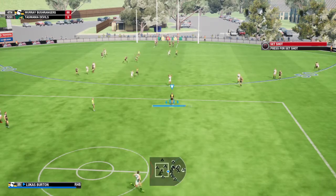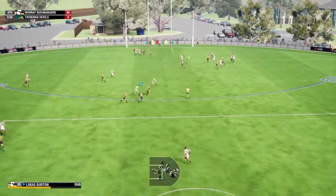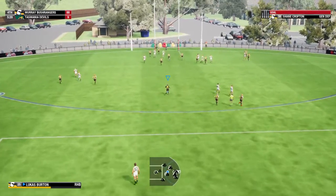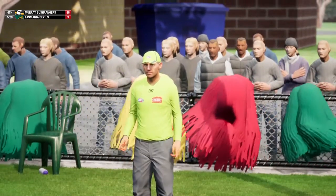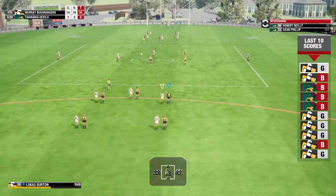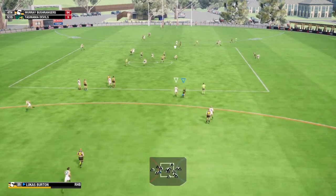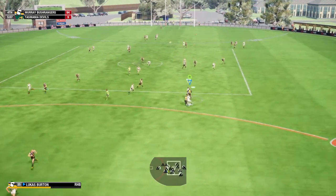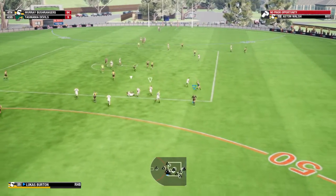They're doing really well to chew some time off the clock here. Going for goal number one — cleverly soccers it off the ground for a goal! He loved that one — Murray cover the visiting team by 85. About to resume hostilities — Dixon gets it down, gets a quick kick away. Walsh having an impact again, he's everywhere at the moment.